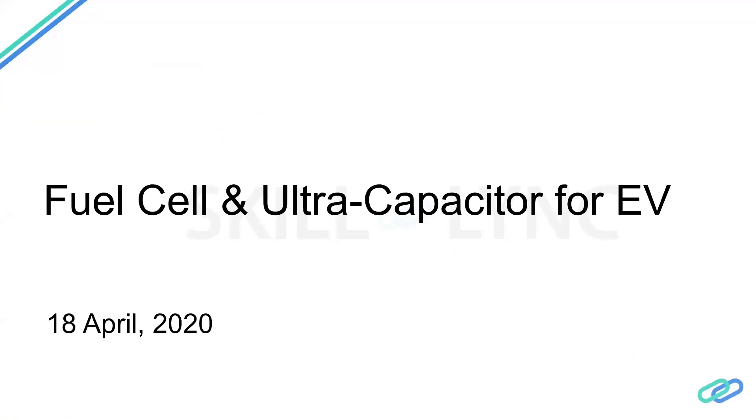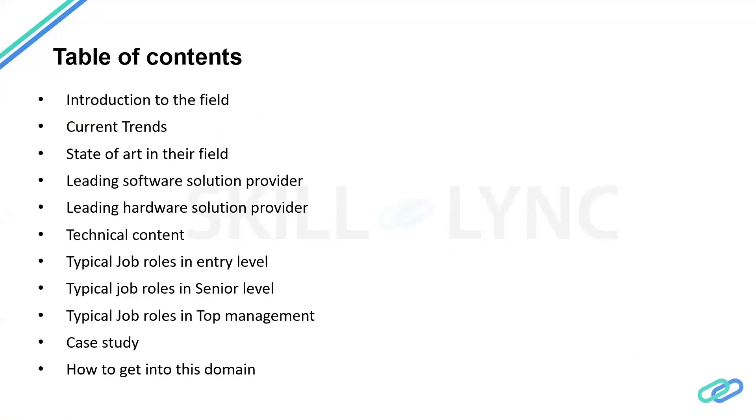I'll be presenting today on fuel cells and ultra capacitors. This is the table of contents. Some of the things I'll be covering include an introduction, current trends, the current status of the technology, software providers, hardware providers, technical details of the components and the vehicle, roles from entry level to top management, a case study, and how you can enter this domain.